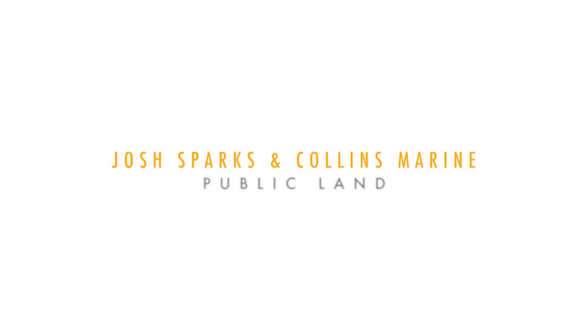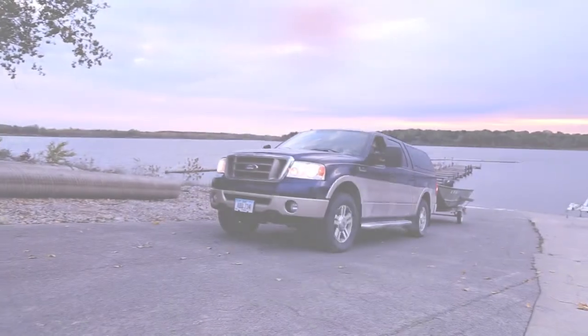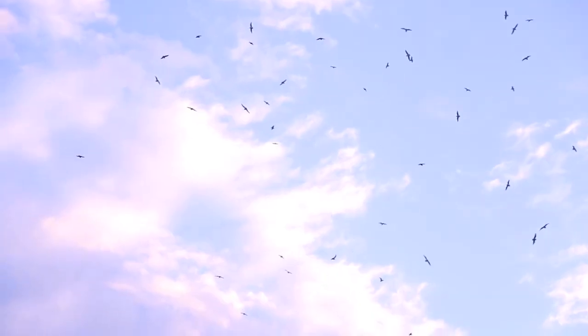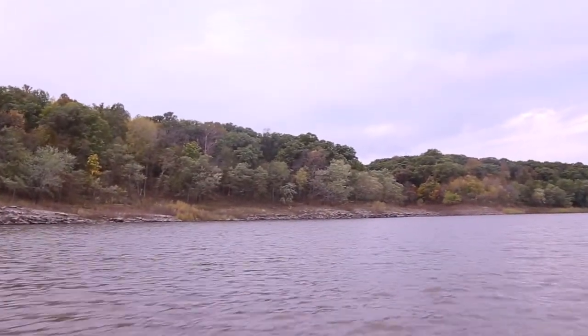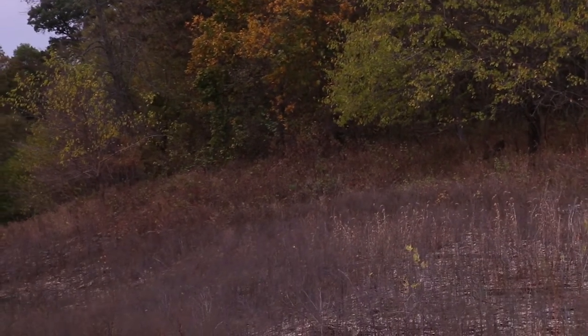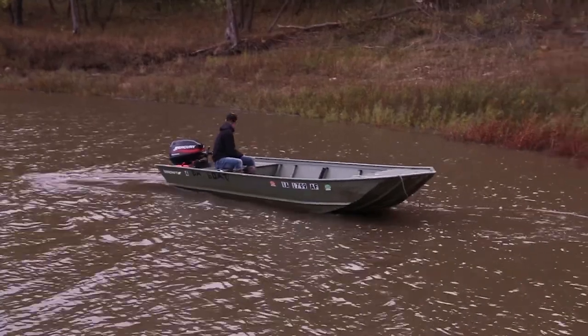It's the morning of October 10th and Collins and I are back home out on some public ground near our house — a place we can access by boat. This entire morning before class we're going to be popping into different coves, looking for new spots to run cameras and get an inventory on different bucks in the area.